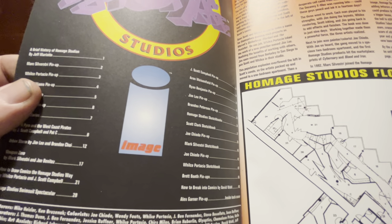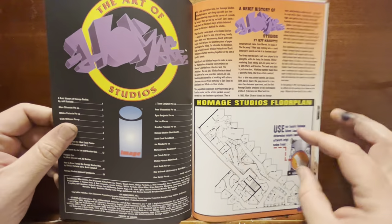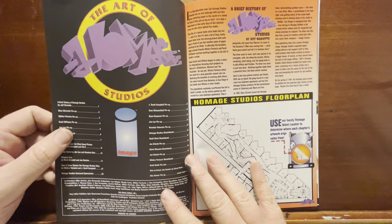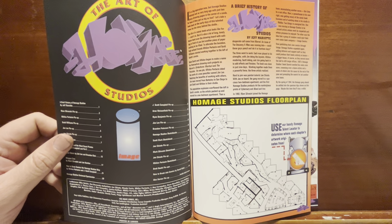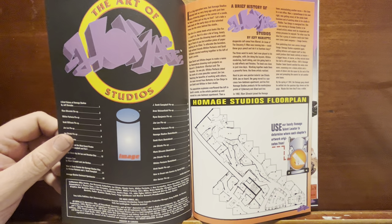This was printed in '93. I kind of forgot that I had this thing. I dug it out when I was going through all my books and found it, and I'm like, oh yeah, this is something that needs a little bit of a spotlight — we gotta look at this.